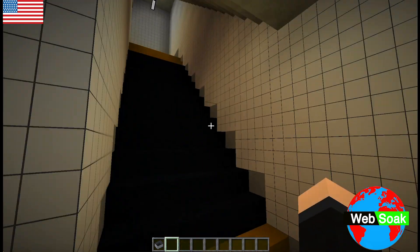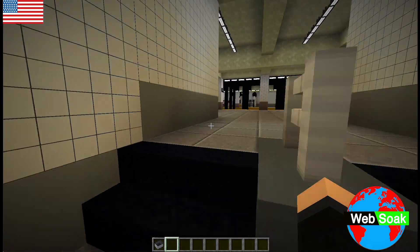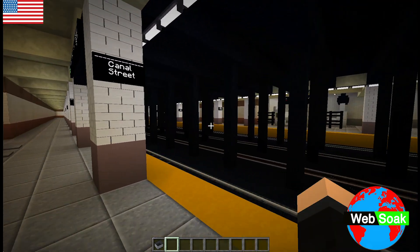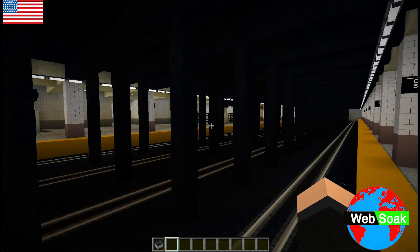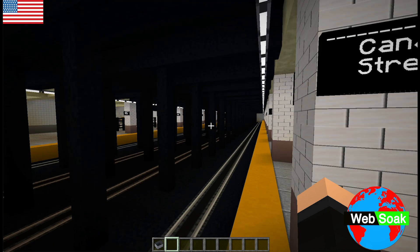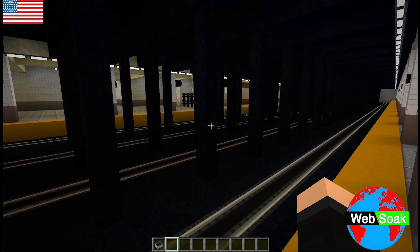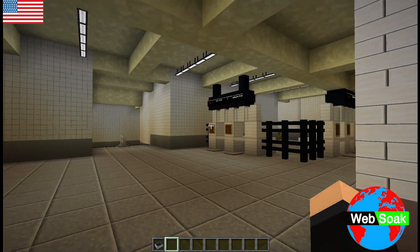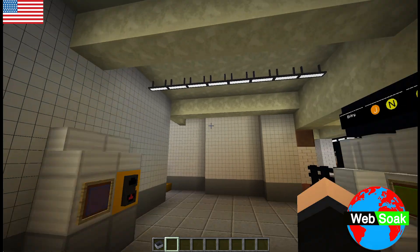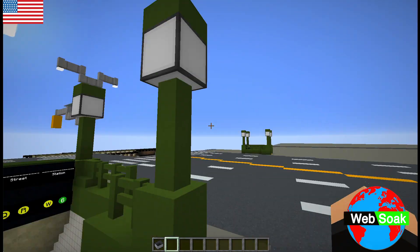We can head up here to the 6 train, which does live here. 6 trains will come over here — let's do this platform and go down to City Hall where they will terminate. On the other side: uptown 6 trains, downtown 4-5s, uptown 4-5s. More exits over here — these ones are angled, so you can come out through these weird angled exits.